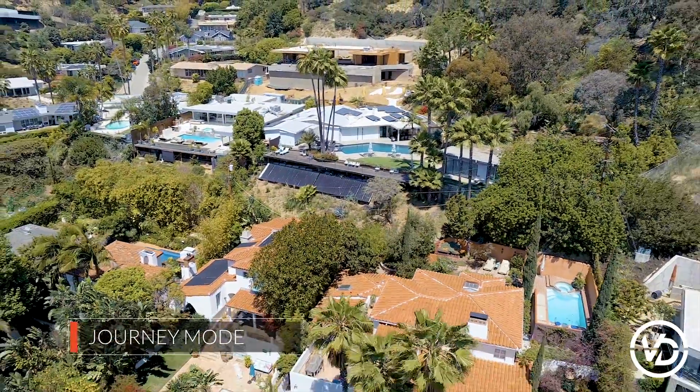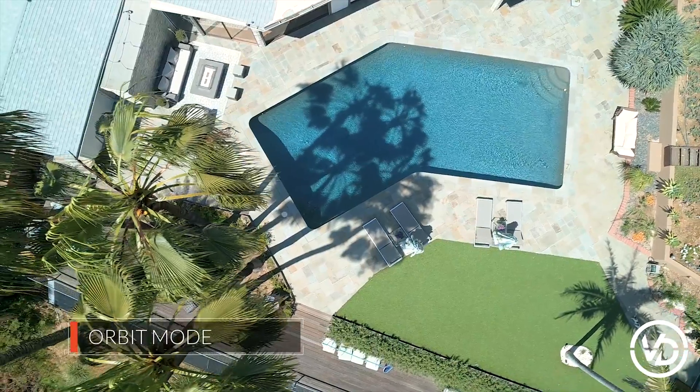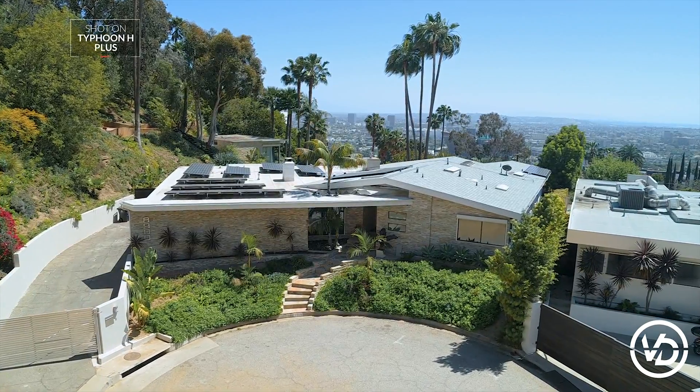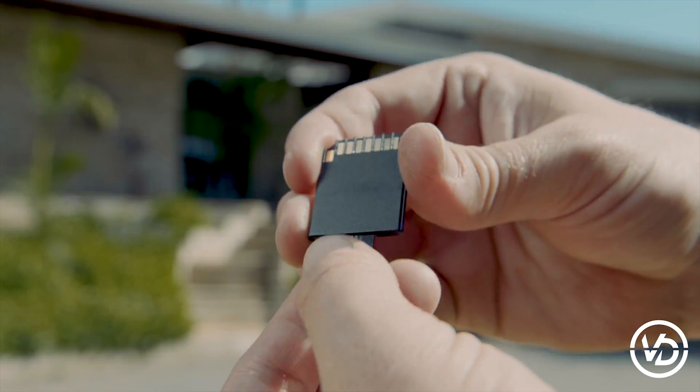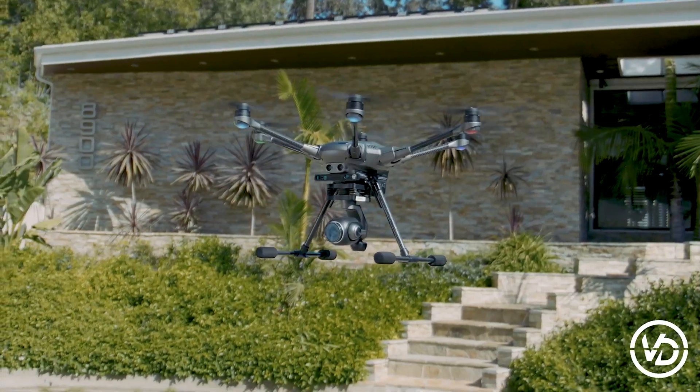Intelligent flight modes like Journey and Orbit make it easy to capture dynamic shots with ease. A quick tap of the button and you can create advanced cinematic shots efficiently and reliably. Provide your clients professional-quality aerial imagery with the Typhoon H-plus 6-rotor platform.